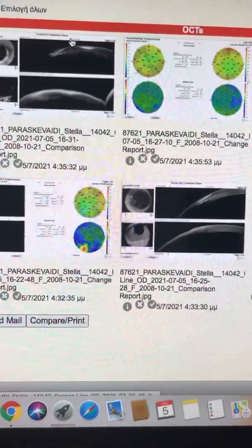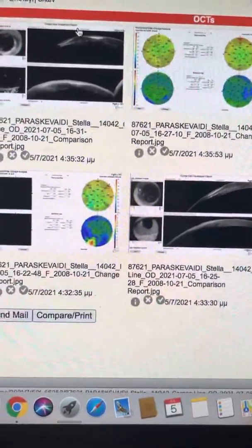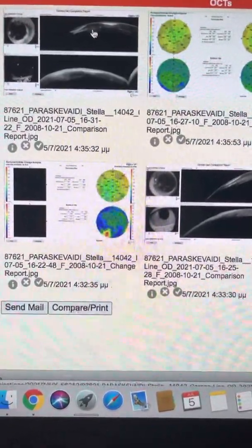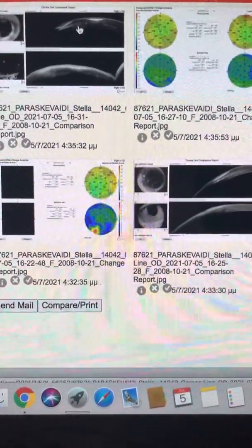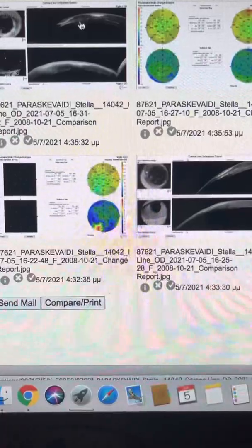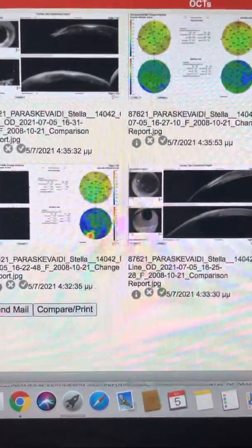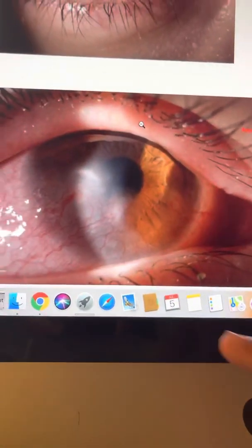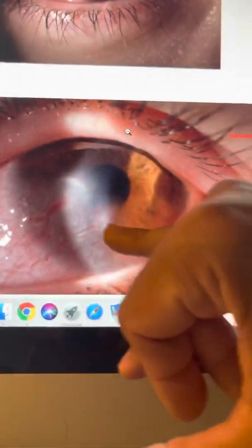Vision has improved to 20/20 uncorrected. This was achieved using a dexamethasone-gentamicin combination ointment at night, and also dexamethasone drops twice a day to reduce the corneal hypersensitivity to the staphylococcal antigens that are presented by the eyelid and the blepharitis in this area of the cornea.